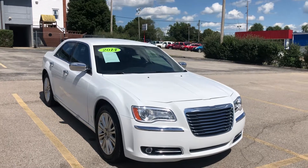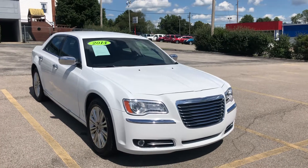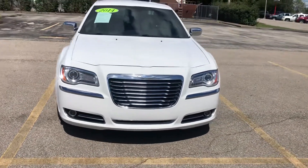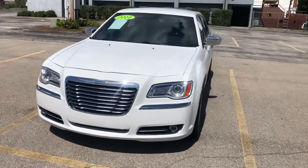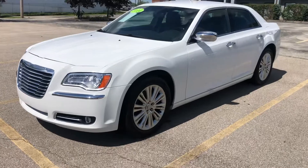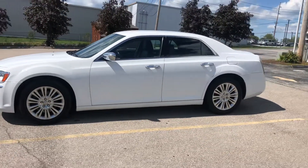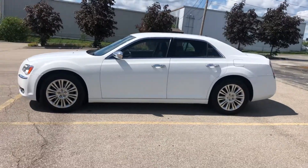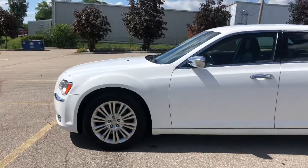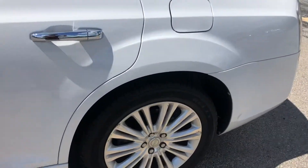Up next, 2014 Chrysler 300C. Nice clean white, HID headlights, fog lights. This is a C car. Leather. Premium wheel package. Brand new tires.